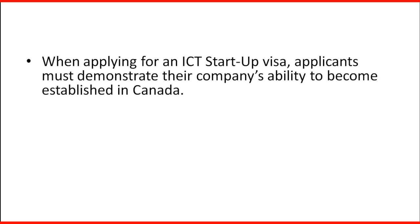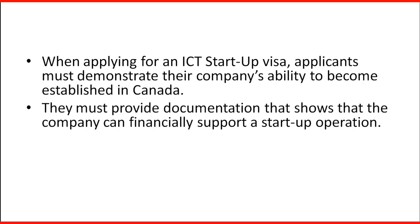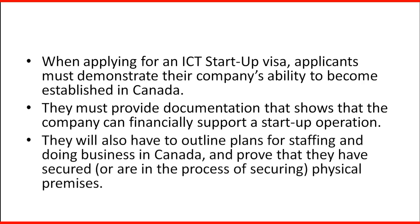When applying for an ICT Startup visa, applicants must demonstrate their company's ability to become established in Canada. They must provide documentation showing that the company can financially support a start-up operation. They will also have to outline plans for staffing and doing business in Canada, and prove that they have secured or are in the process of securing a physical premise.